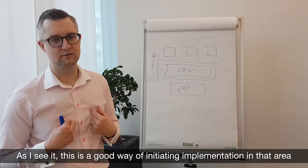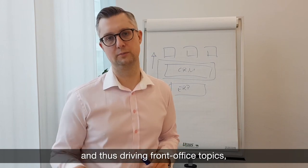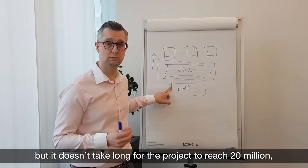So this is, from my perspective, a good way to start with an implementation in that area to drive front office topics — because nobody wants to pay for a consolidation of ERP. It's always a difficult discussion, and we're quickly in the 20 million project range.